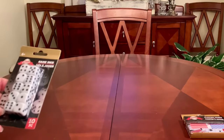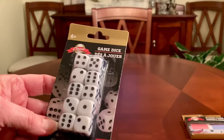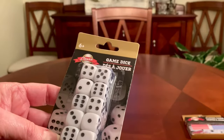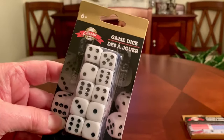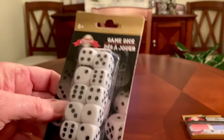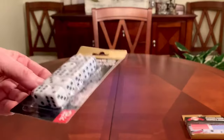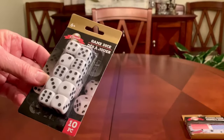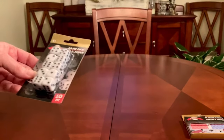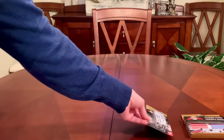Number two would be some dice to play games. You can send only two, you can send four, or you can send the whole pack. This is a ten-piece set for a dollar, which I have not even been able to match that price on Amazon when buying in bulk. You can play all sorts of games with dice — make up games, mathematical games — it could be educational as well.